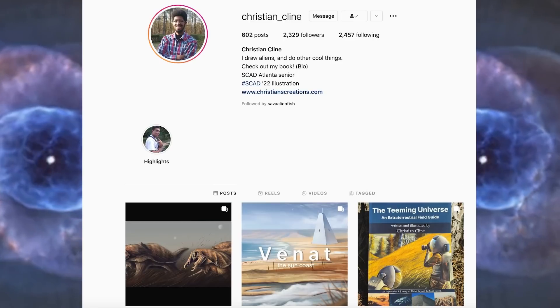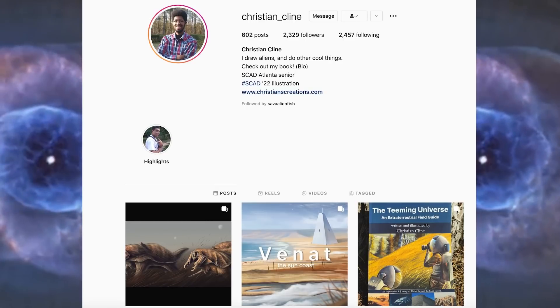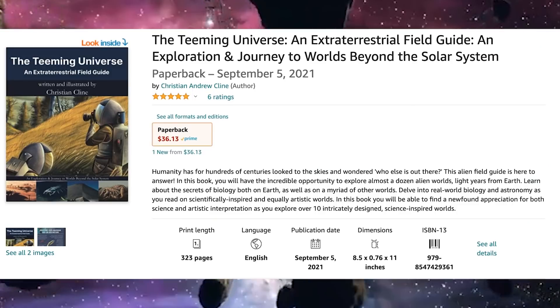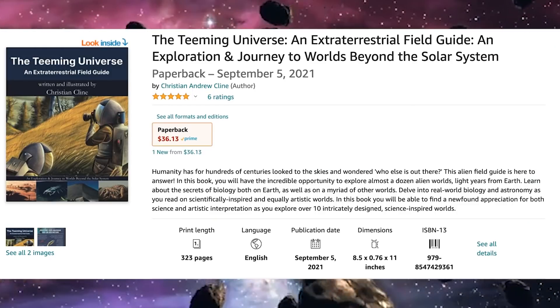I want to thank my friend and the very talented author of the Teeming Universe, Christian Klein, for getting in contact with me and providing and drawing assets for the creation of these videos. I love this book, and you should definitely go check out all of their stuff, because if you don't, you're honestly missing out.